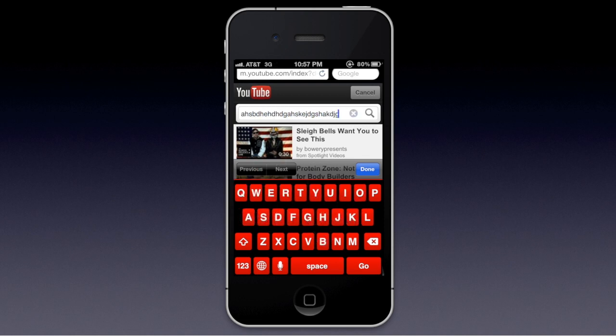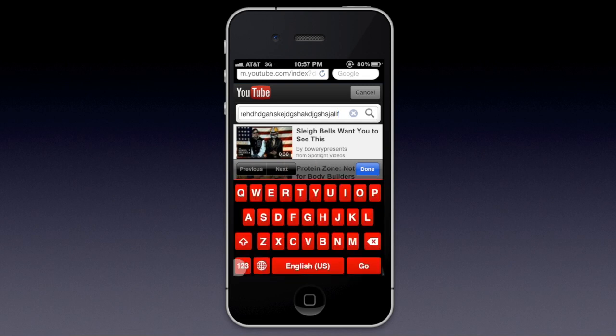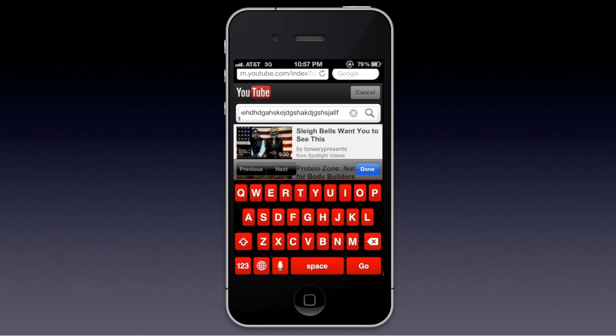The keyboard is fully functional, especially on the iPhone 4S — no lag at all. If you have the iPhone 4S, Siri and the voice-to-text still work perfectly fine, as you can see right there. Nothing changed.